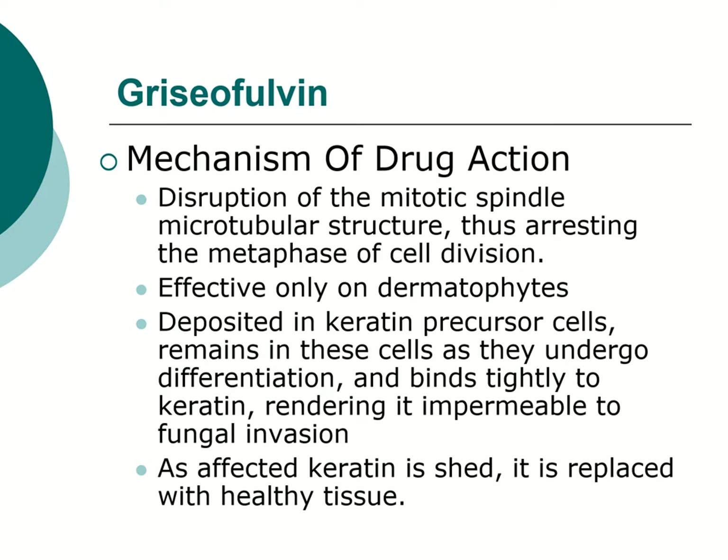The old standby that's still out there is griseofulvin. It's been replaced somewhat, but it's still used, particularly in horses. It's kind of unique in that it disrupts the mitotic spindle. It's only effective on dermatophytes — no activity on yeast or other fungi. What's neat about it is that it actually incorporates into the keratin of the skin and nail. Since dermatophytes require keratin as a nutritional product to grow, by incorporating griseofulvin into the keratin, it basically starves the dermatophyte. It can't use the keratin when griseofulvin is bound to it.